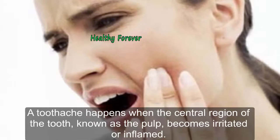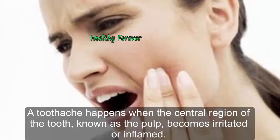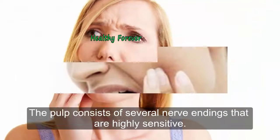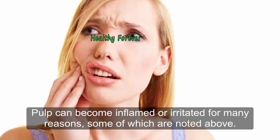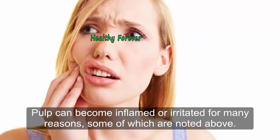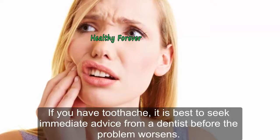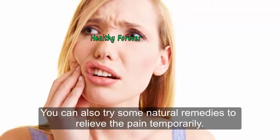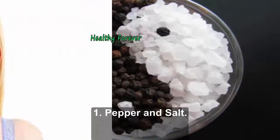A toothache happens when the central region of the tooth, known as the pulp, becomes irritated or inflamed. The pulp consists of several nerve endings that are highly sensitive. Pulp can become inflamed or irritated for many reasons. If you have a toothache, it is best to seek immediate advice from a dentist before the problem worsens. You can also try some natural remedies to relieve the pain temporarily.